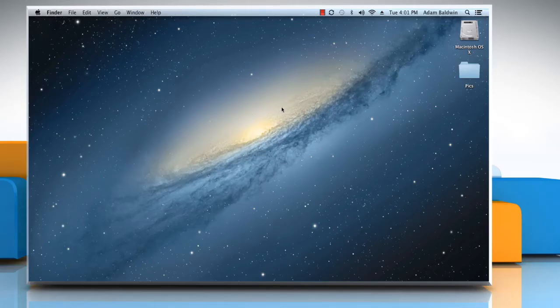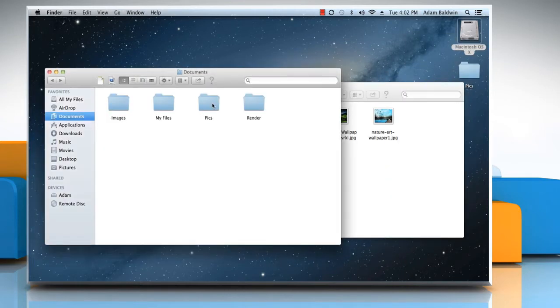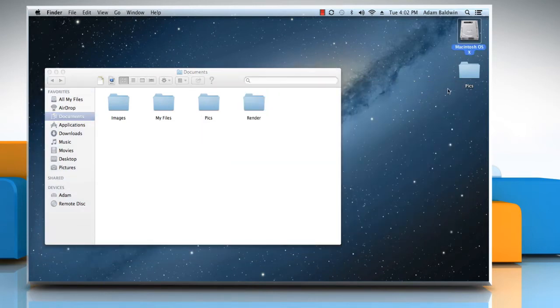Hi friends! If you have two folders with identical names at two different locations on your Mac system, you can merge them into a single folder. Here are the steps to do so.